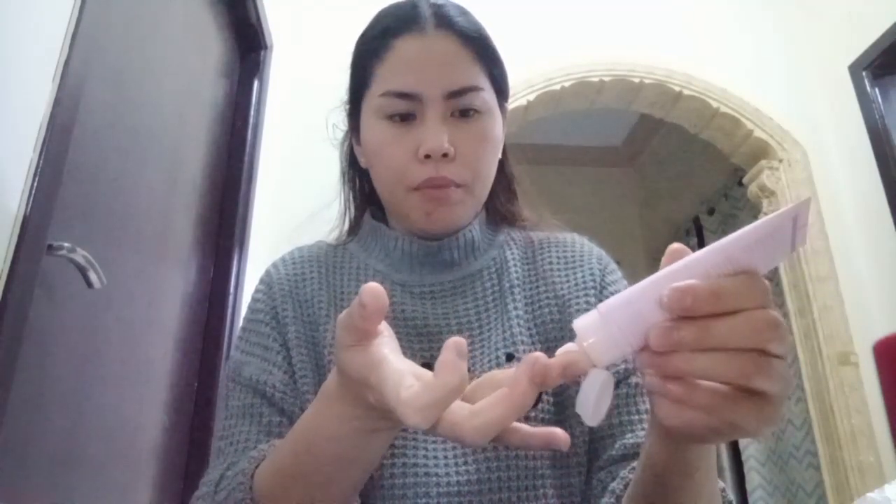Today is my dental adjustment day, so mag-prepare na ta. Ang unang gibutang guys kay vitamin C serum to. Tapos, karun mag-moisturizer na ta. Kaniya kong gamit ng moisturizer guys is Mary Kay Time Wise.